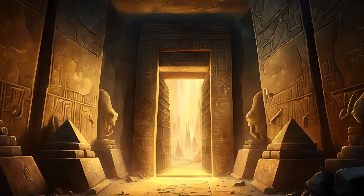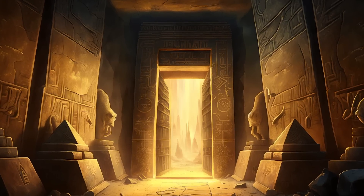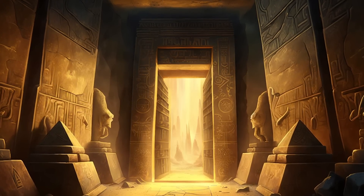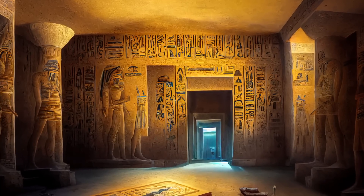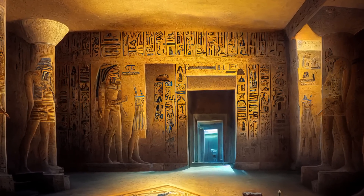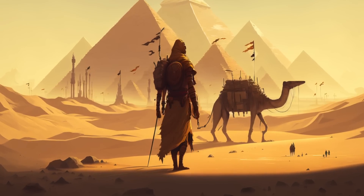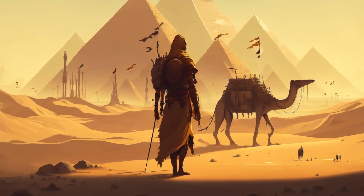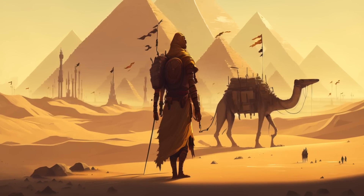An intriguing alternative is the internal ramp theory, which posits that the ancient Egyptians built a ramp inside the pyramid itself. This ramp would have followed a corkscrew-like path through the structure, allowing workers to transport stones to higher levels. This method would eliminate the need for external ramps, and recent discoveries of hidden chambers within the pyramid lend some credence to this theory.